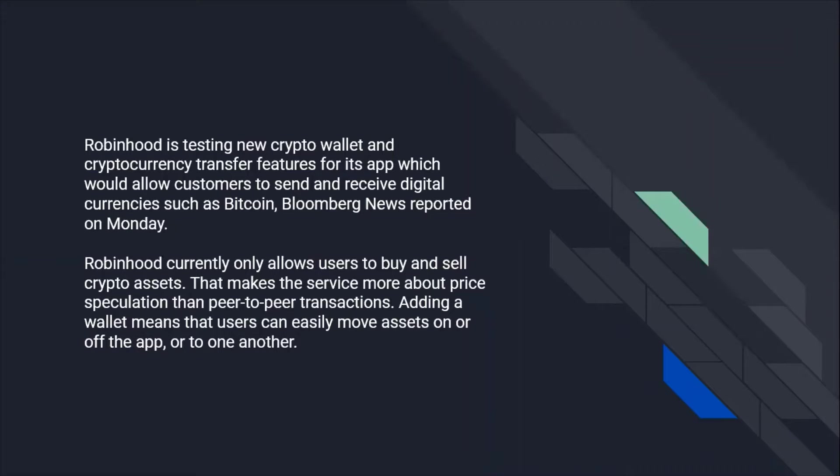Robinhood is testing new crypto wallet and cryptocurrency transfer features for its app, which would allow customers to send and receive digital currencies such as Bitcoin, Bloomberg News reported on Monday. Robinhood currently only allows users to buy and sell crypto assets, making the service more about price speculation than peer-to-peer transactions.